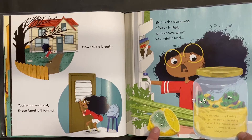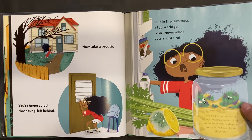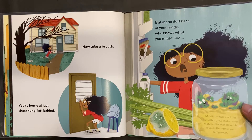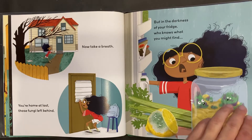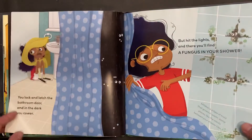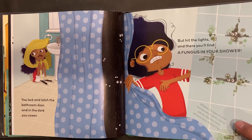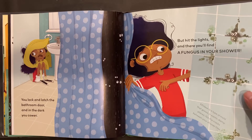Mold is the fuzzy-looking fungi that grow on decaying material, like that old applesauce in the back of your refrigerator. Mildew is a type of mold that grows in warm, damp places, like the cracks between your shower tiles.